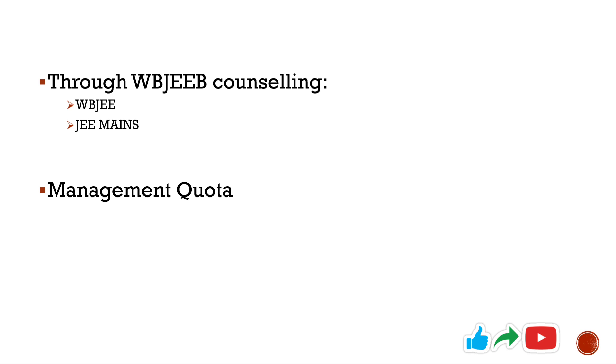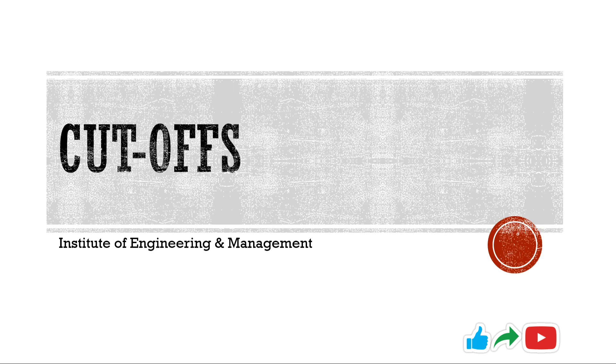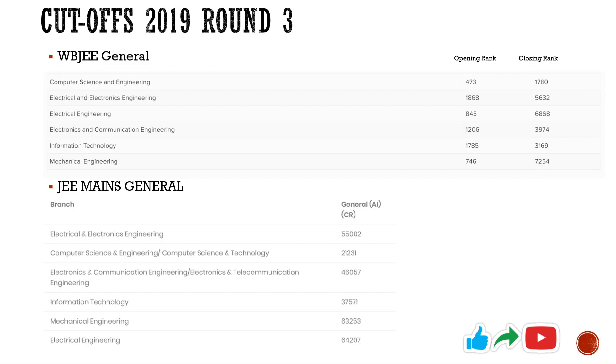So please be aware of that. Now talking about the cut-offs — you can see here the list for WBJEE General Quota for 2019 Round 3 and JEE Mains 2019 General Quota. You can take a screenshot of this. Let me tell you one thing: there are no reserved seats for SC, ST, OBC or any other reserved quota during the WBJEB counseling. For this college, only the general quota rank will be taken into consideration, and that's how students are sorted out.